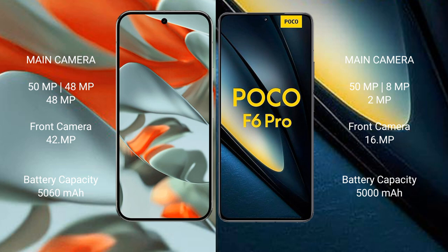Google Pixel 9 Pro XL has a 5000mAh battery with 37W fast charging support. Xiaomi Poco F6 Pro has a 5000mAh battery with 120W fast charging support.